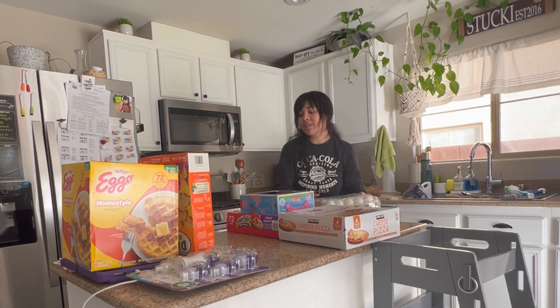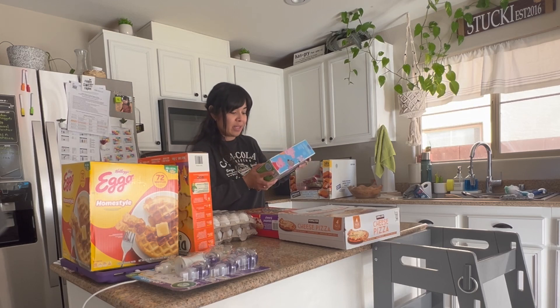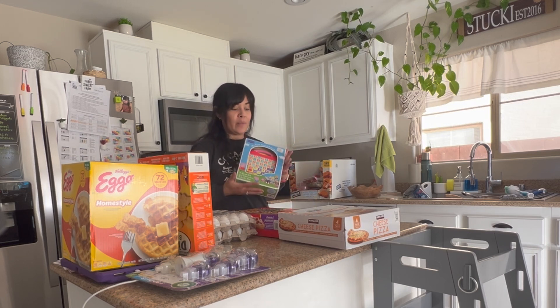Eggs, of course, are a must. We got a Christmas present for one of the girls — she picked it out herself. She loves the alphabet and numbers, so it has all that. She was obsessed with it, so I had to get it for her.